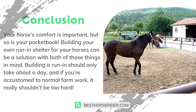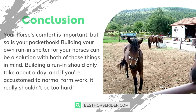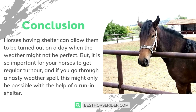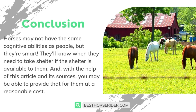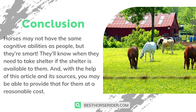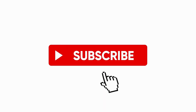Your horse's comfort is important, but so is your pocketbook. Building your own run-in shelter for your horses can address both of those things. Building a run-in should only take about a day, and if you're accustomed to normal farm work, it really shouldn't be too hard. Horses having shelter can allow them to be turned out on days when the weather might not be perfect, and regular turnout is so important for your horses. If you go through a nasty weather spell, this might only be possible with the help of a run-in shelter. Horses may not have the same cognitive abilities as people, but they're smart — they'll know when they need to take shelter if the shelter is available to them. With the help of this video and its sources, you may be able to provide that for them at a reasonable cost. If you liked this video, don't forget to like and subscribe.